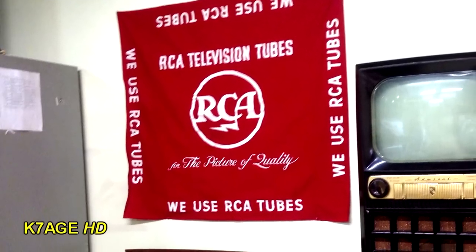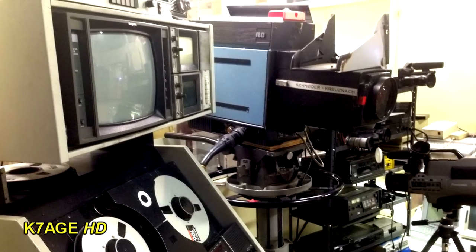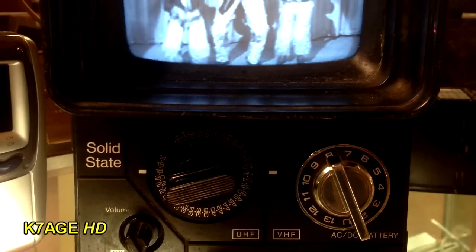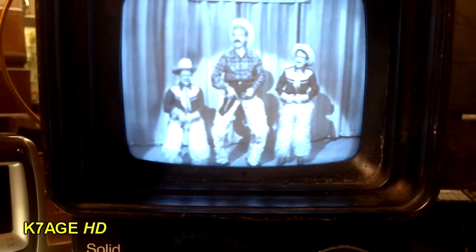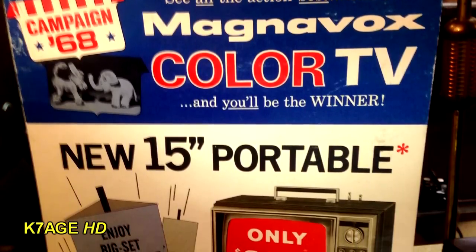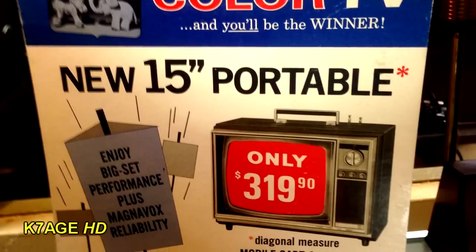A banner from a television repair shop stating they use RCA television tubes, next to an Admiral Television. Some professional gear — this is an Ampex 1-inch videotape recorder and an RCA color studio camera. A mostly solid-state Panasonic portable television still has a vacuum tube for the display, and it was playing I Love Lucy. And this is a 1968 Magnavox 15-inch portable color television set for only $319.90 — if we convert that to today's dollars, that's over $2,000.